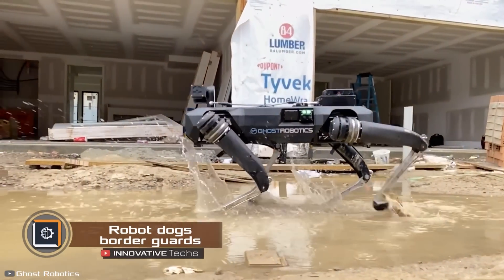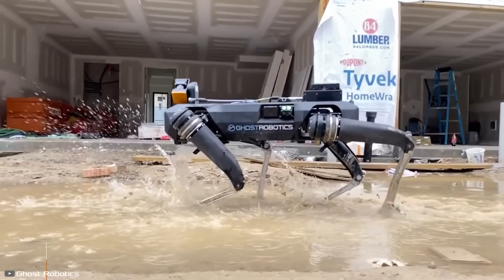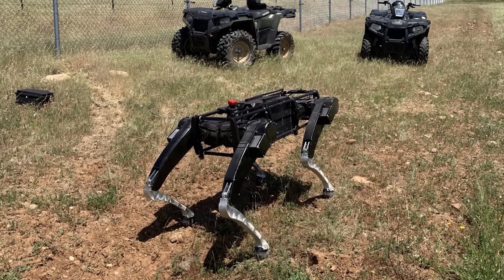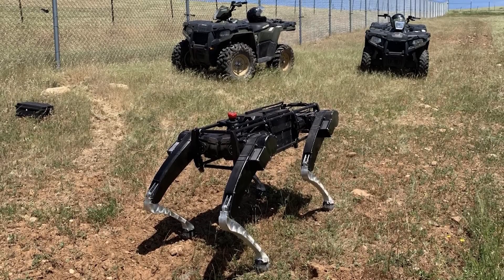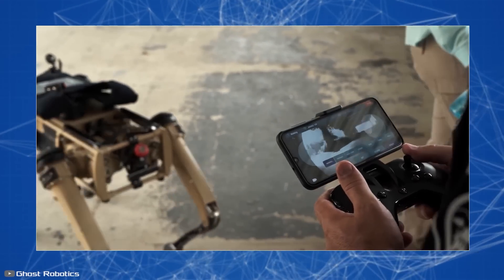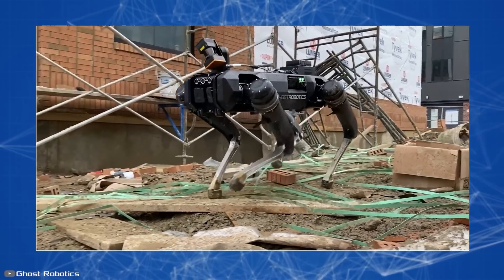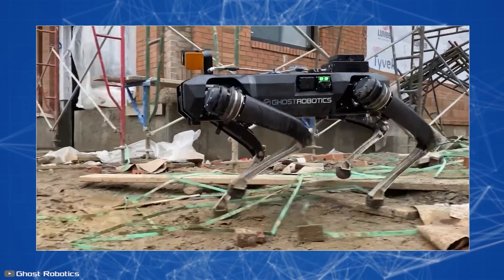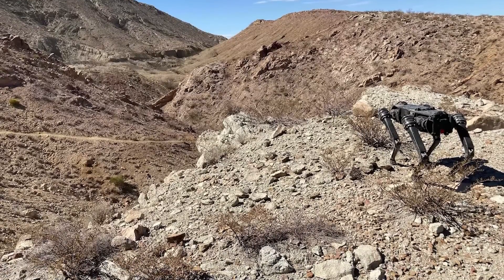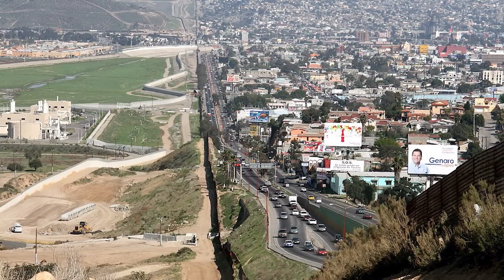The US Border Patrol made a deal with Ghost Robotics to make and send robot dogs to patrol the border between Mexico and the US. These robo dogs can check places that are hard to reach and send live videos and info to human operators. With their mechanical paws, these robots can go over all sorts of surfaces like sand, rocks, mountains, and even man-made things like stairs. It's unclear if they'll patrol specific spots or the whole border, which is more than 1,950 miles long.